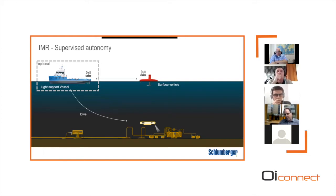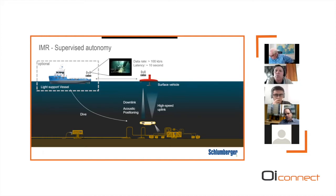The AUV dives down to the area you want to inspect. We can use an autonomous surface vessel — we'll show work done with X-Blue's DriX as a surface gateway — and we don't need as large a support vessel without the tether. We're replacing the tether with high-speed acoustic links: a downlink for commands and acoustic positioning, and a novel high-speed uplink developed in-house that enables video transmission over the acoustic link. We're achieving over 100 kilobits per second, which is sufficient for real-time video and safe, reliable operations near high-value assets.